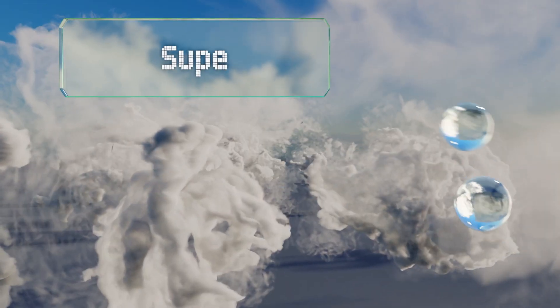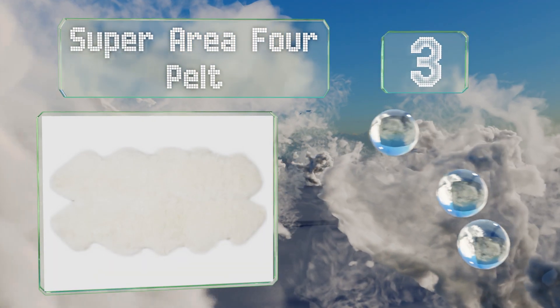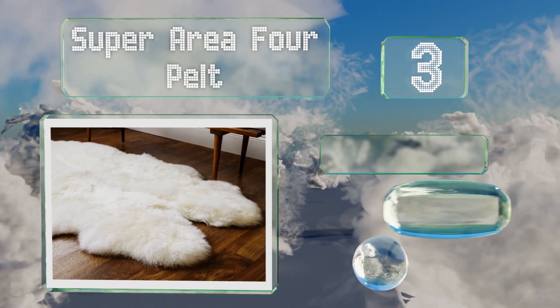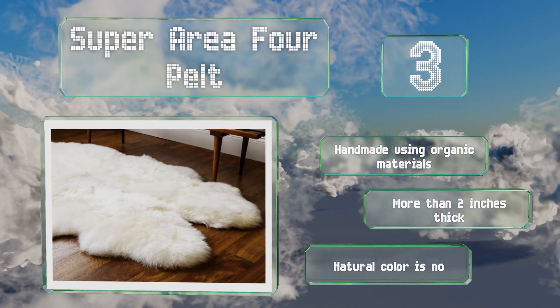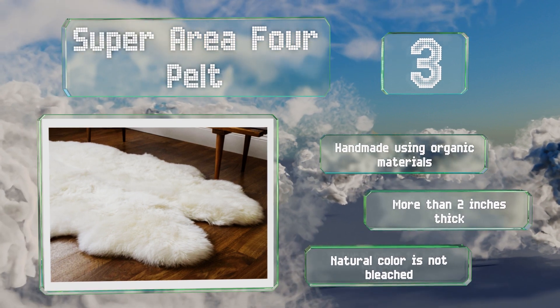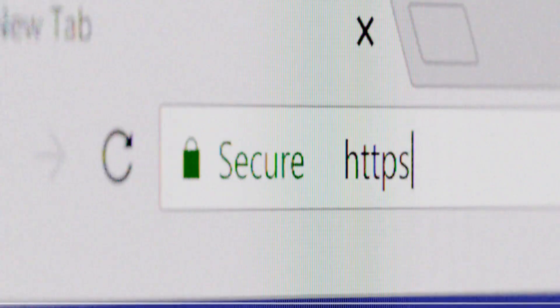Nearing the top of our list at number three, the silky Super Area Four Pelt goes through a sanitation process that makes it non-toxic and hypoallergenic. It emits little to no odor, which means it's that much more inviting for kids and pets. It's handmade using organic materials and is more than two inches thick, and the natural color is not bleached.